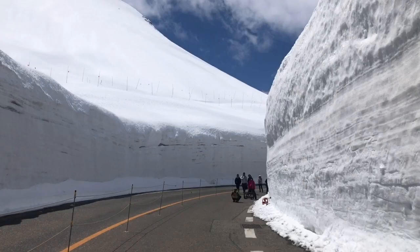Hey guys! Today we'll be making a trip to the Japanese Alps from Kyoto to see the Snow Wall.